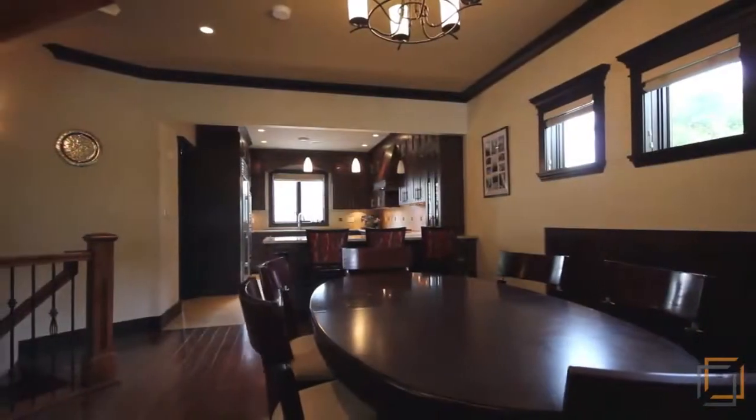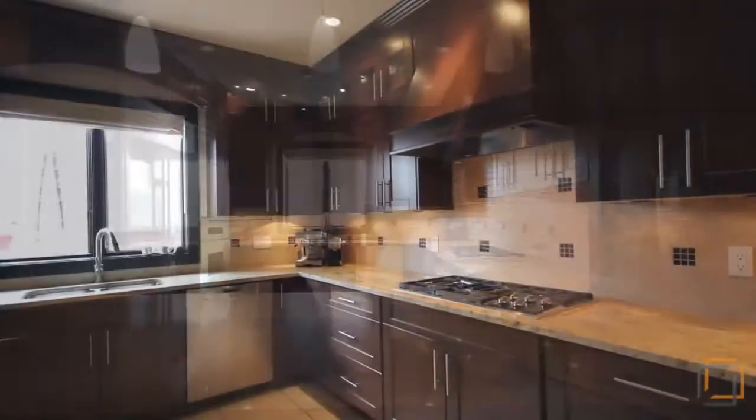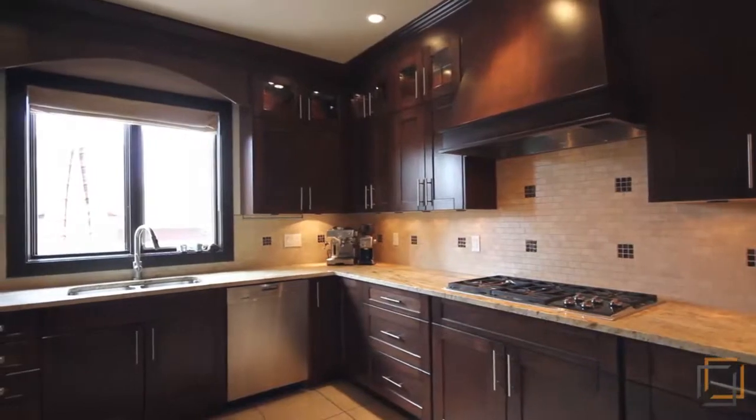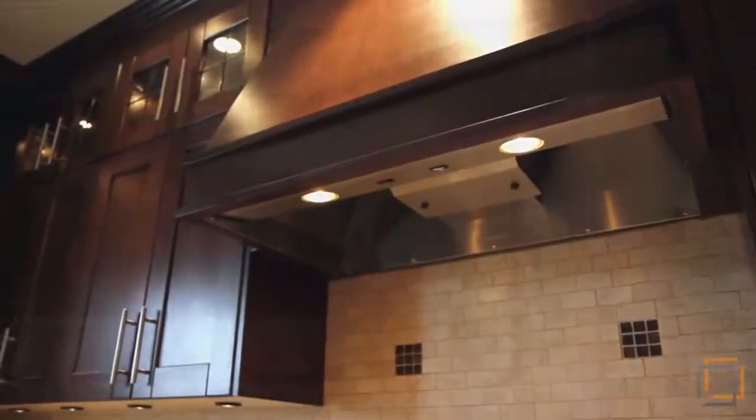Attached is the dining area and spacious gourmet kitchen. Your inner chef will be delighted by all the quality appliances, like the Wolf gas range, vent hood, Panasonic microwave, SubZero fridge and wine fridge.